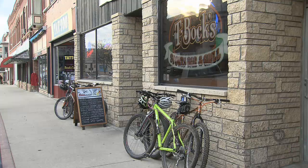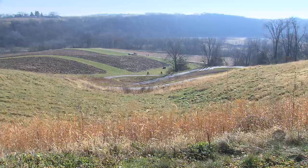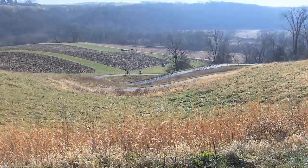A bike path connecting the outdoor scenery to the quaint downtown experience. A cycling journey for the young and old, experienced and novice, all within the friendly bluffs of Winneshiek County.